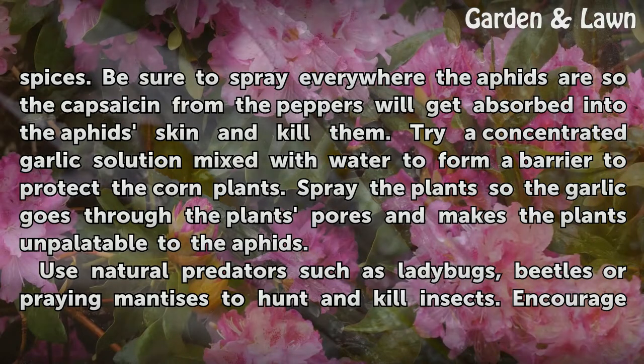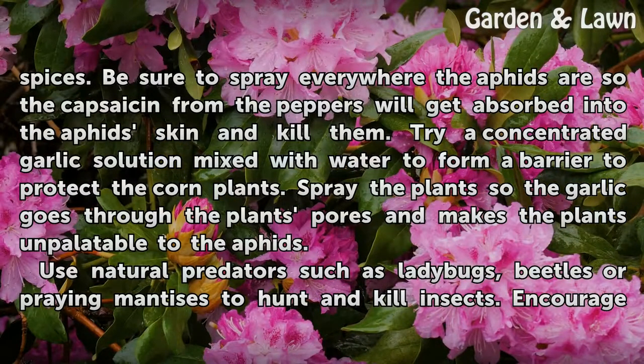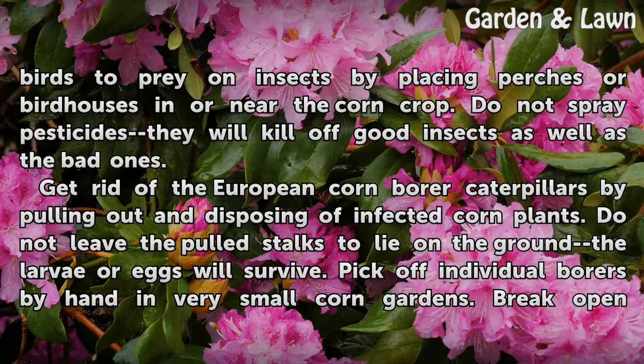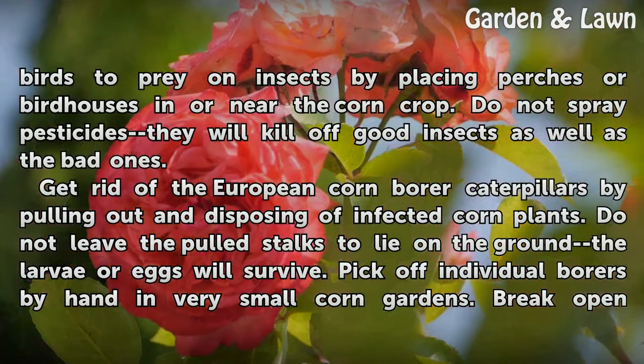Try a concentrated garlic solution mixed with water to form a barrier to protect the corn plants. Spray the plants so the garlic goes through the plant's pores and makes the plants unpalatable to the aphids. Use natural predators such as ladybugs, beetles or praying mantises to hunt and kill insects. Encourage birds to prey on insects by placing perches or birdhouses in or near the corn crop. Do not spray pesticides — they will kill off good insects as well as the bad ones.